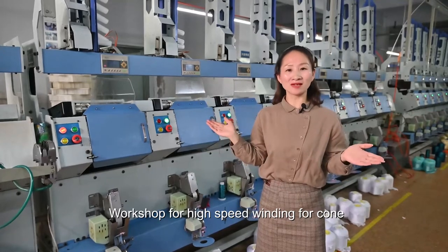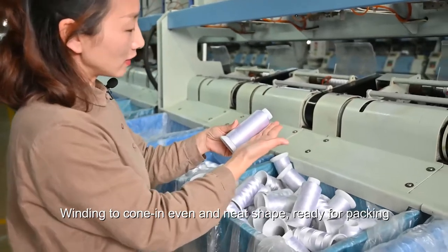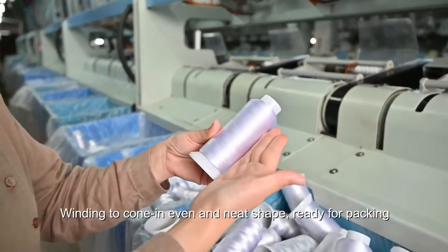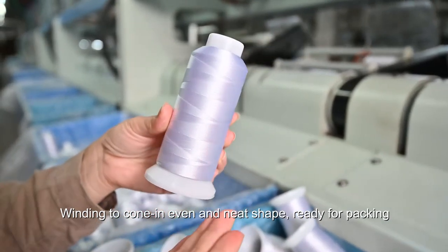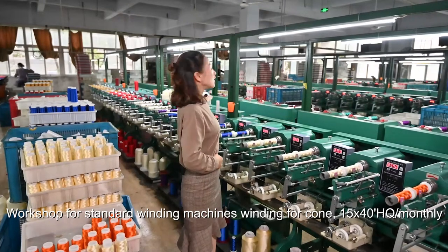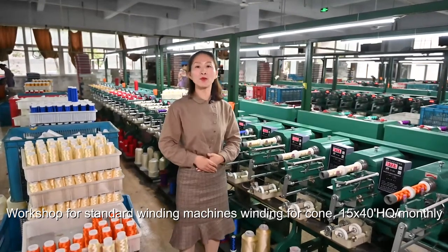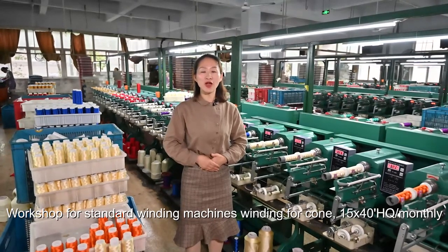This cone is from the high-speed machine. You can see the shape — the winding is very stable, even, and beautiful. Here all is the cone winding machine. One month capacity can be 15 tons. It's a very big capacity.